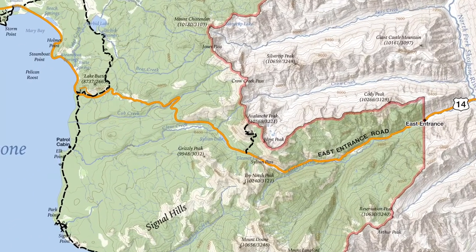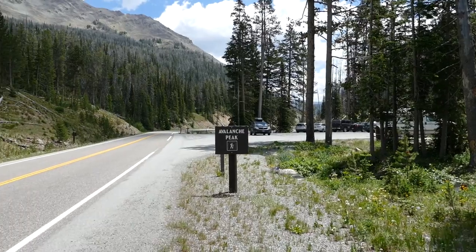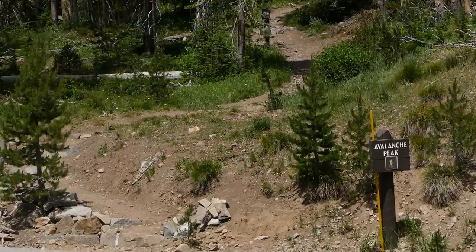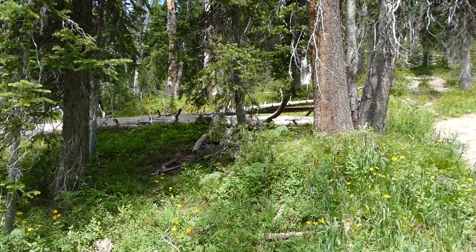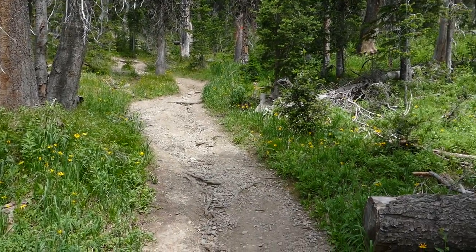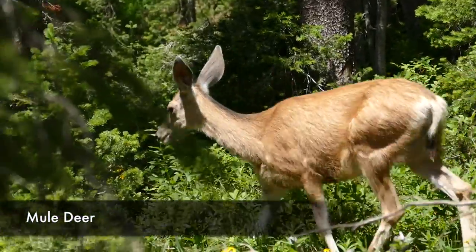The trail is located off of the East Entrance Road, just past Sylvan Lake to the east. The trail starts in a hurry — it definitely does not give you any warm-up time. It just starts climbing up through a bunch of trees, so the views aren't really anything to speak of at the beginning.